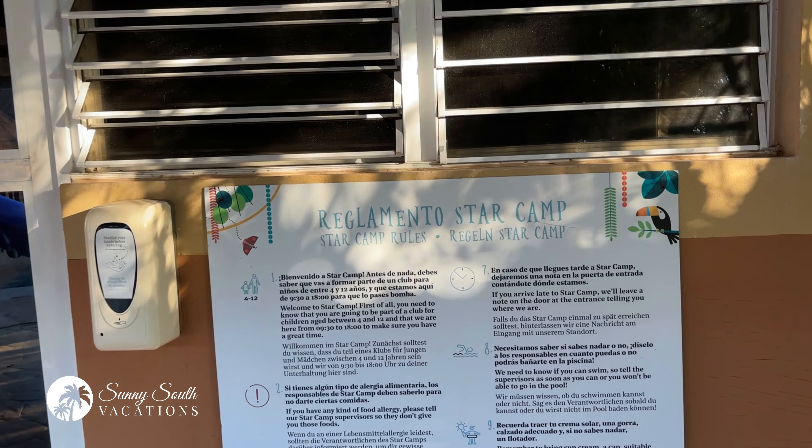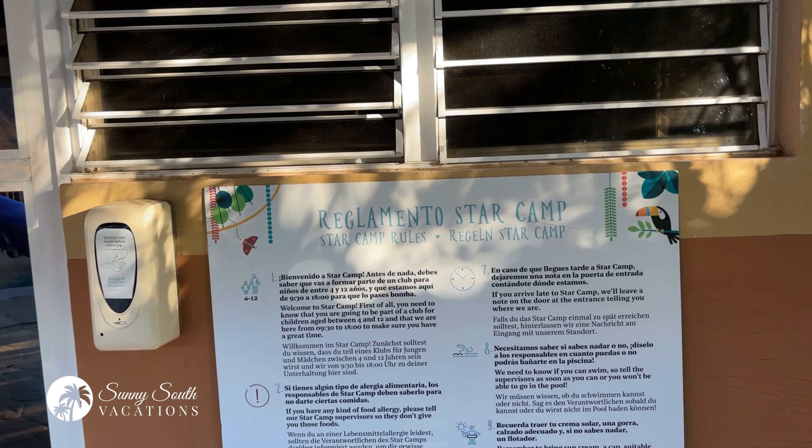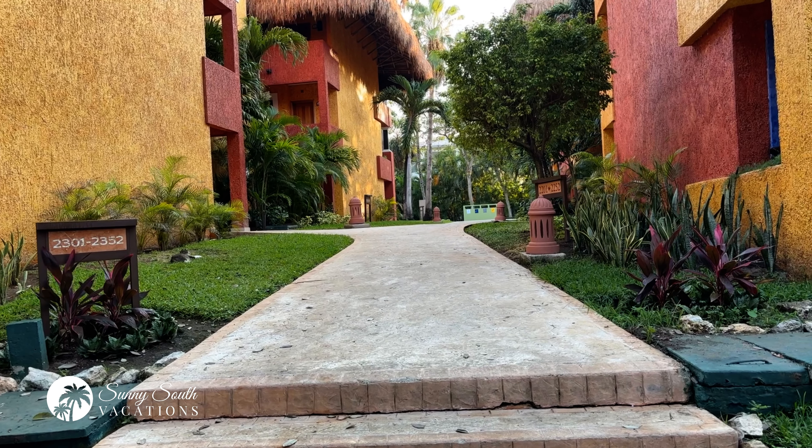There's also a towel hut, a scuba diving building, and sun loungers that will keep you protected from that hot Playa del Carmen sun all day long.